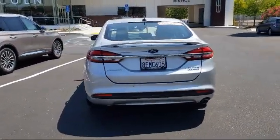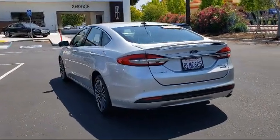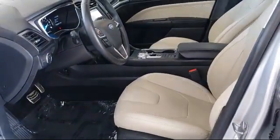It also features adaptive cruise control with stop and go, split fold down rear seat, Sirius XM satellite radio, voice activated touchscreen navigation system, lane keeping system, and has less than 35,000 miles on the odometer.